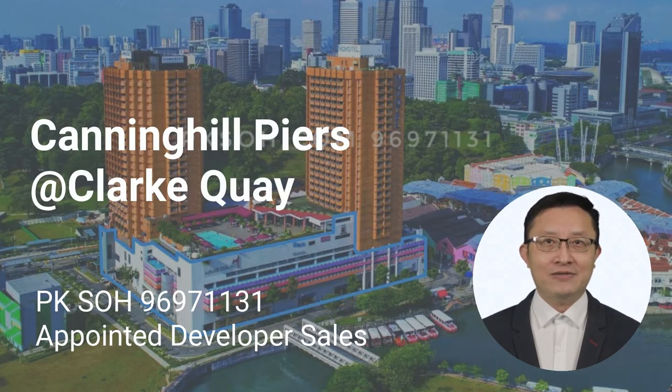By now you may have already heard of Canning Hill Piers, the rare riverfront development located at the site of the former Liang Court, by the Singapore River and next to Fort Canning Park.